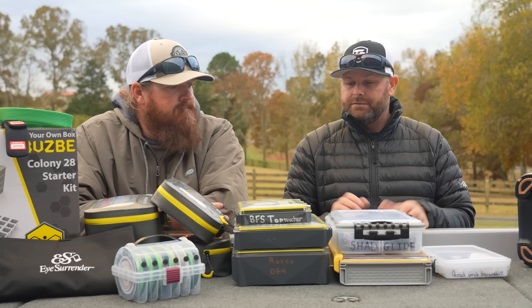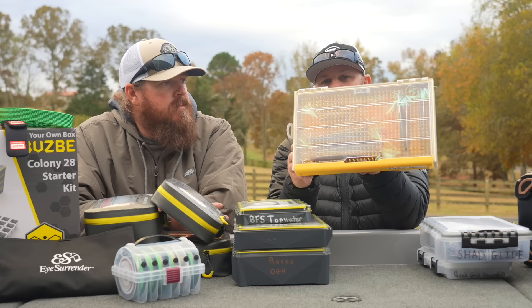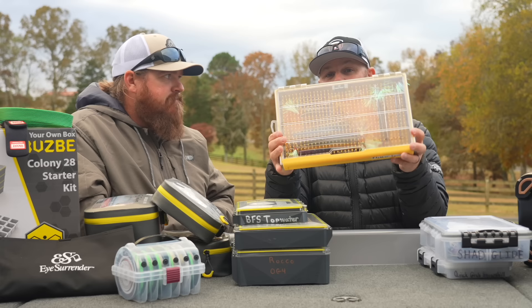One more from Plano — this is their spoon box. I call it the spoon box because you can take your big flutter spoons and pop them right into a rubberized mat with slots. You can have your small spoons, your big spoons — vertically, horizontally. It works really well. If you're a magnum spoon guy, that's a really cool box to check out. That's the best way I've ever figured out to store them.